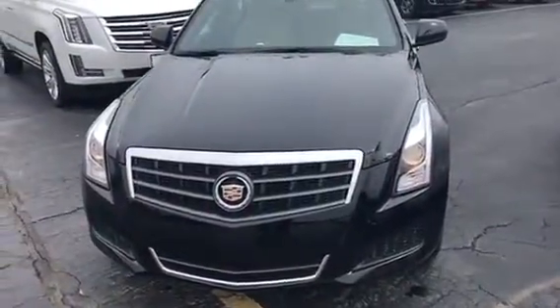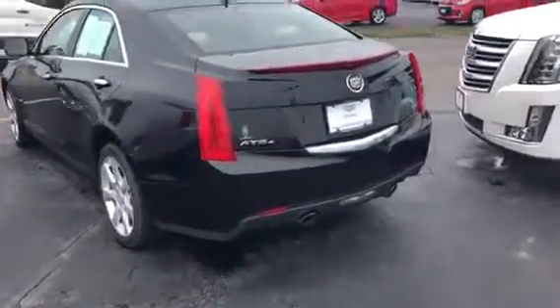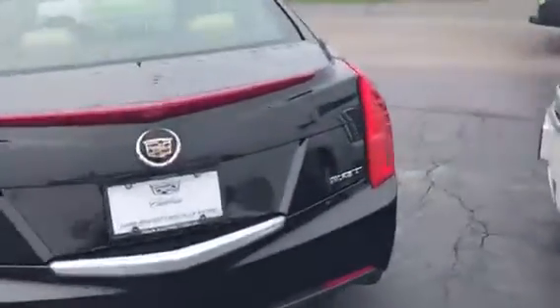Howdy, K-On here, Frank Boucher Chevrolet Cadillac in Racine, showing you your new ATS. This ATS is a 2014, it does come all-wheel drive, has the 2.0 turbo in it.